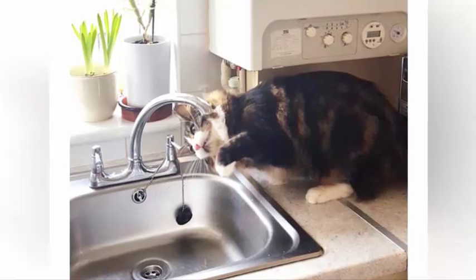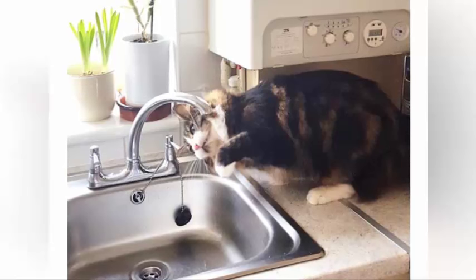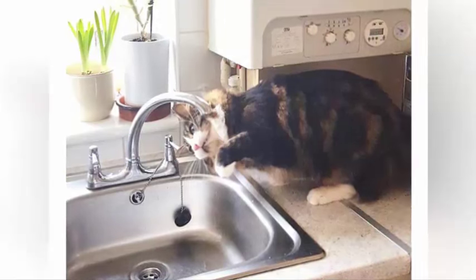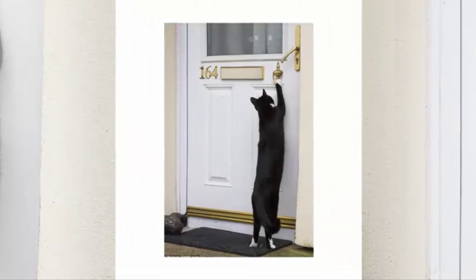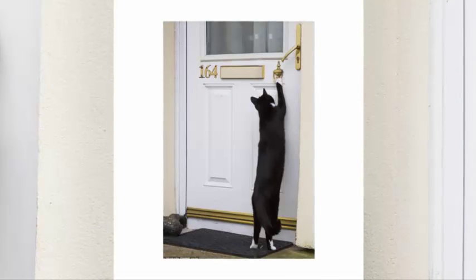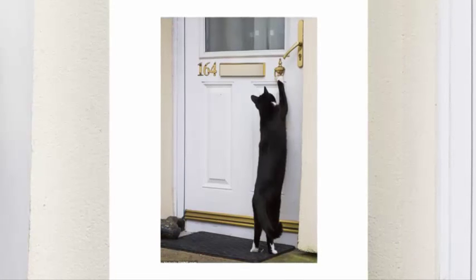The first time I saw my three-year-old cat Pickle sitting by the kitchen sink drinking straight from the tap, I didn't turn a hair. Every cat I've ever had has been able to nudge on the tap with the nose or paw and help themselves, and Pickle had learned the trick from his sister Socks.